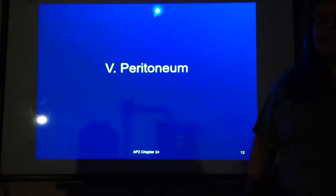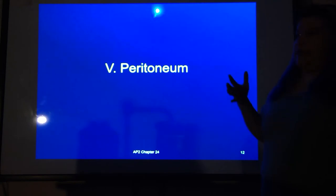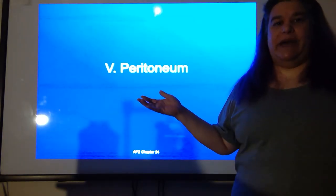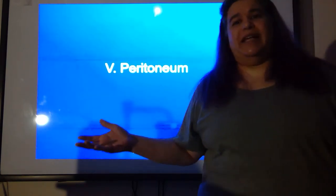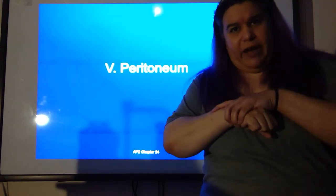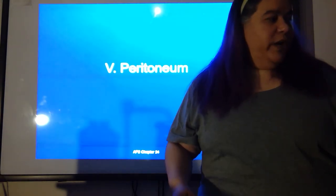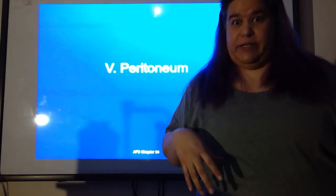The peritoneum. We've talked about the membranes covering organs and the cavities those organs sit in since chapter one — the membrane covering the organ called the visceral membrane, and the membrane covering the cavity called the parietal membrane. Now we're going to discuss that specifically in regard to our digestive system.